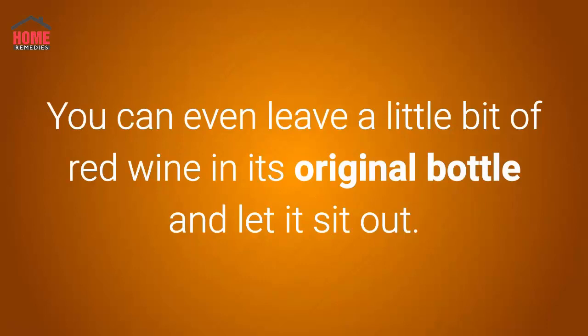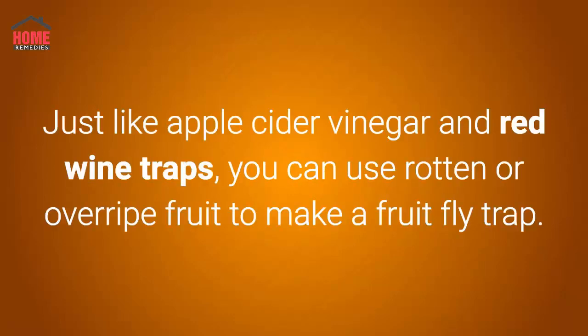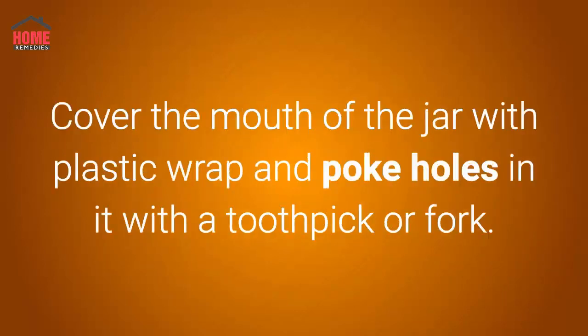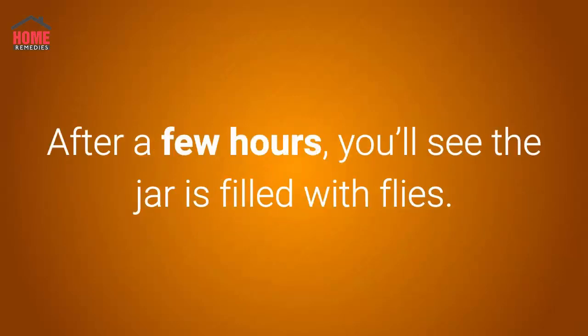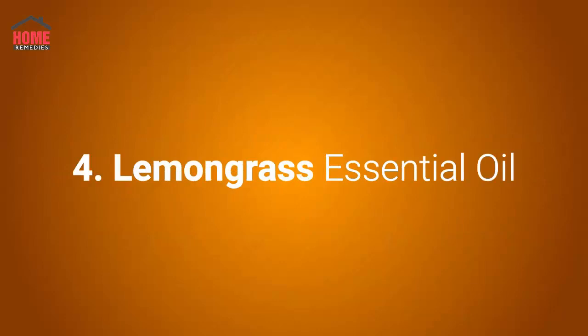You can even leave a little bit of red wine in its original bottle and let it sit out. Number three: rotten or overripe fruit. Just like the apple cider vinegar and red wine traps, you can use rotten or overripe fruit to make a fruit fly trap. Put several pieces of very ripe or rotting fruit in the bottom of a glass jar. Cover the mouth of the jar with plastic wrap and poke holes in it with a toothpick or fork. Place the jar where you see the most flies. After a few hours, you'll see the jar is filled with flies. Submerge it in a bucket of warm soapy water for about 10 minutes so that the flies cannot fly back out. Repeat as needed.